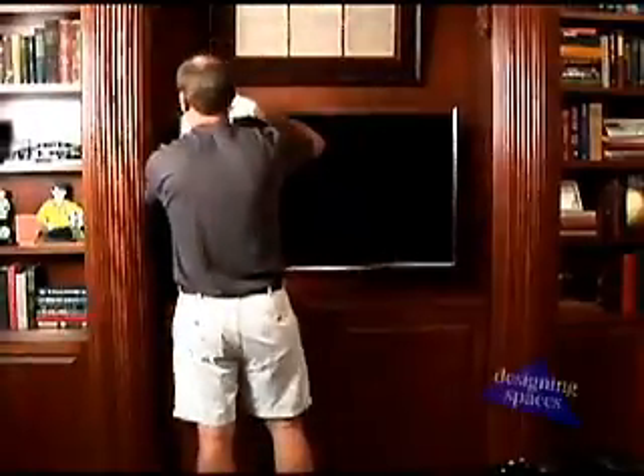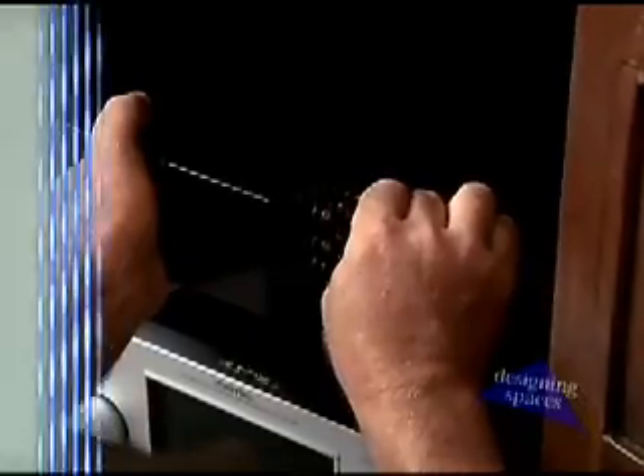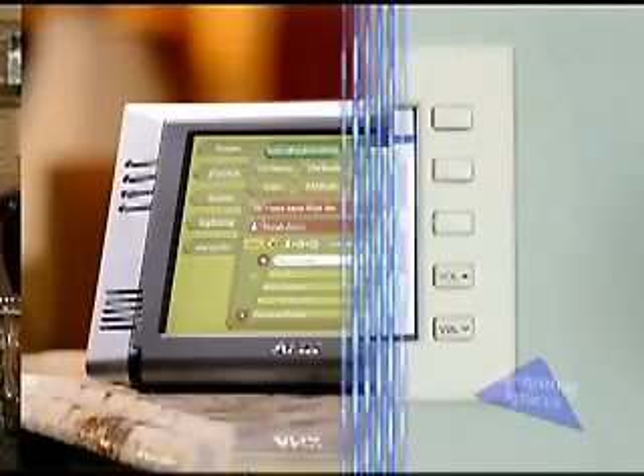Why would I call CEDIA as opposed to just picking one of the hundreds of electricians out of the phone book? Well, an electrician and an electronic systems contractor really do different things. Electricians provide the power to and throughout your home, but an electronic systems contractor is going to provide the independent systems that give you the entertainment, convenience, and security you would want from electronic systems in your home. And what is the best time to contact a CEDIA member — before or after the house is built? The earlier that you can involve a CEDIA member in the construction of your home, the better.